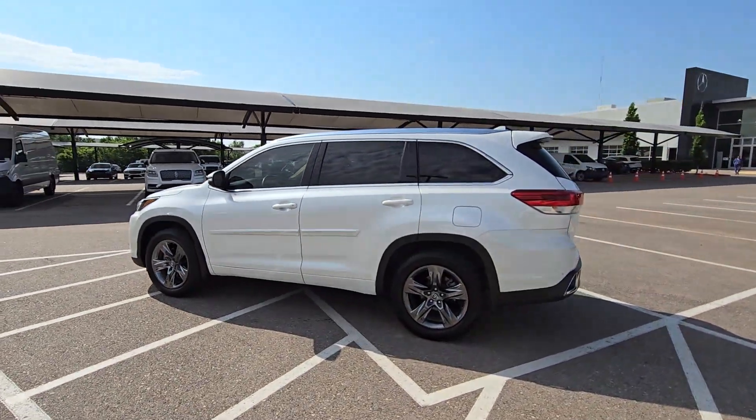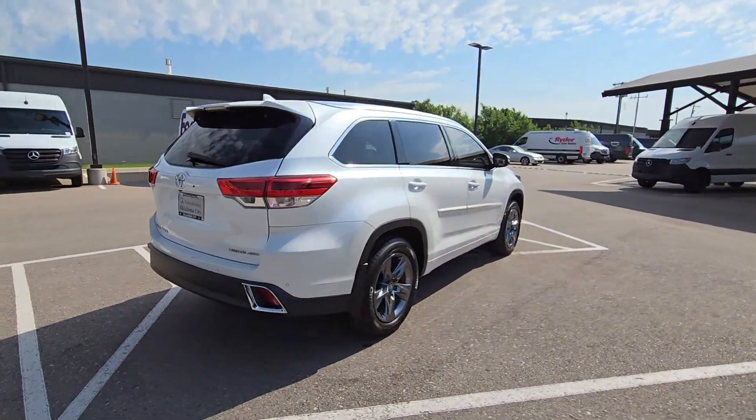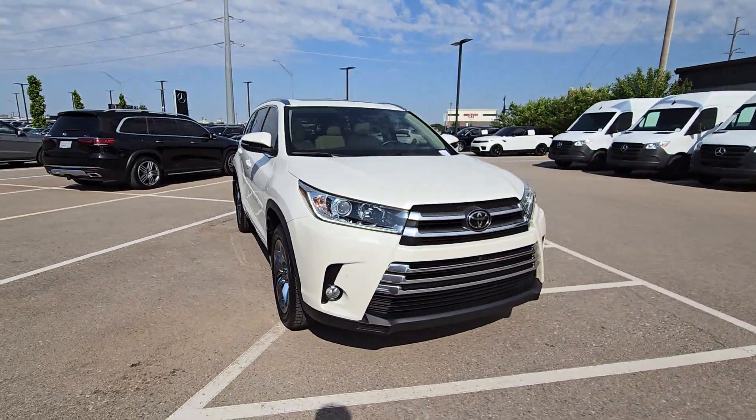Can you see yourself in the 2018 Toyota Highlander? With less than 110,000 miles on the odometer, this vehicle provides excellent value. Give your family this spacious, efficient Highlander and start building your road trip memories.